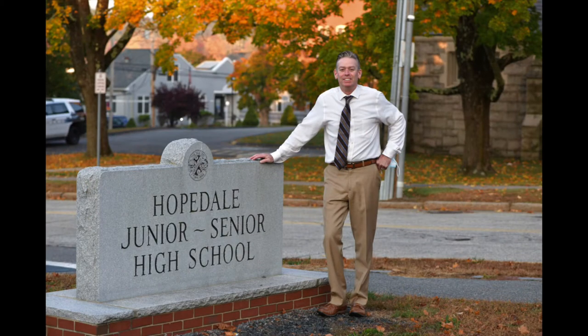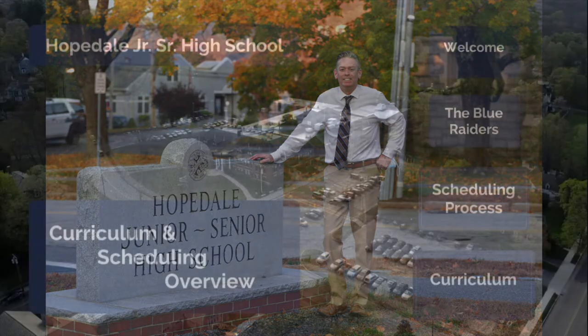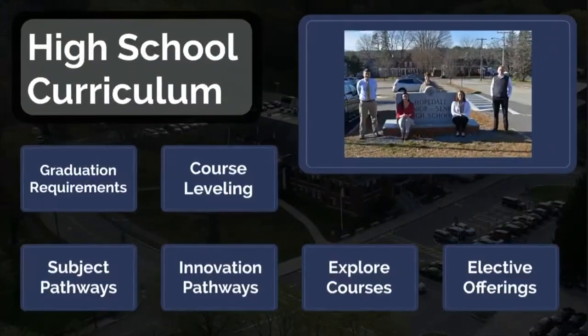Now back to Principal Derek Atherton. Thank you for taking the time to view Hopedale Junior Senior High School's curriculum overview.